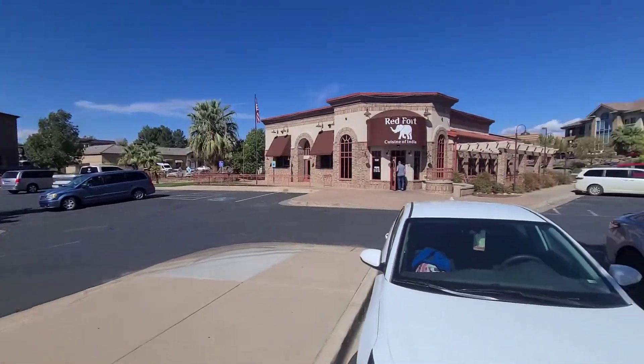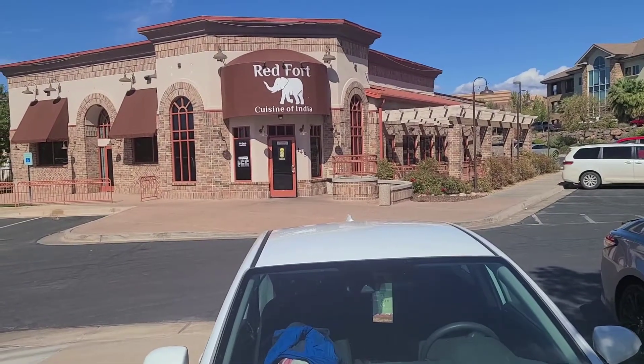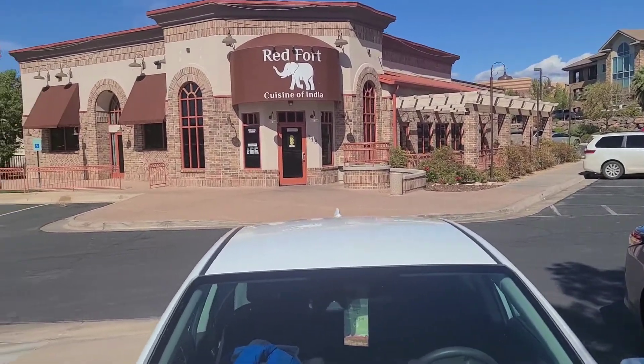We have a store for Indian food at Redford Cuisine of India. It's located in St. George, Utah.